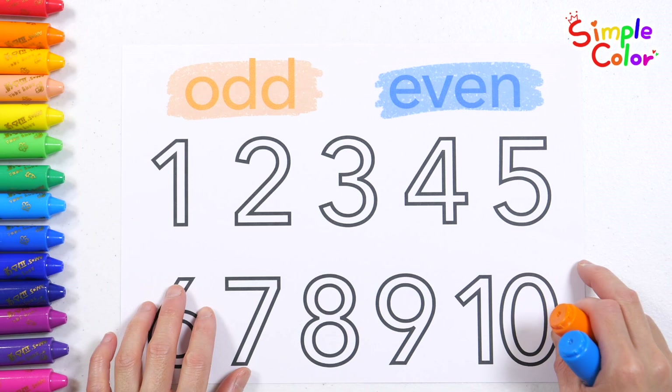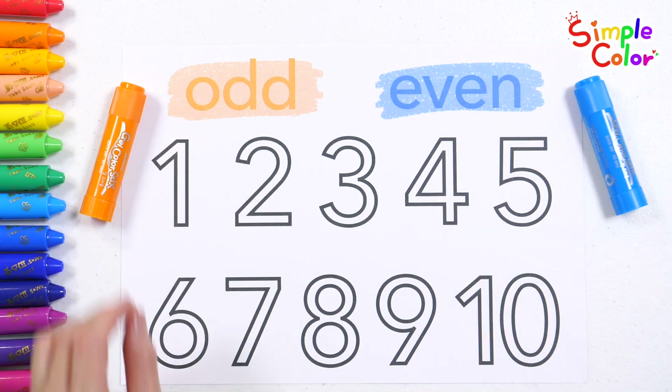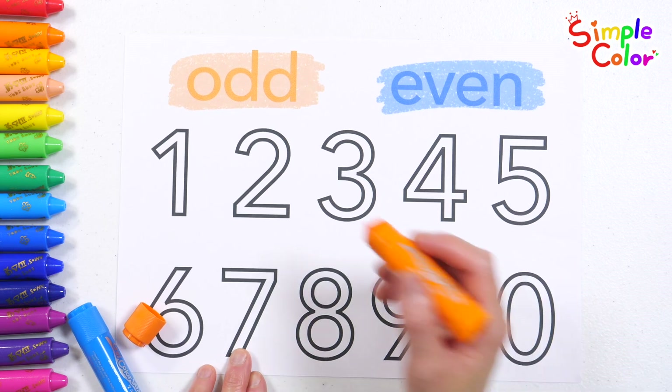We have numbers from 1 to 10! Let's write the odd numbers with an orange crayon and the even numbers with a blue crayon, okay?